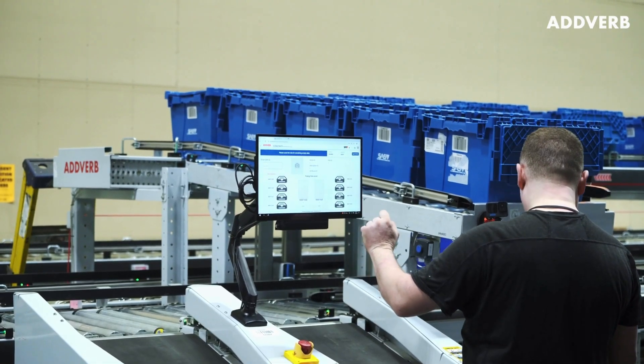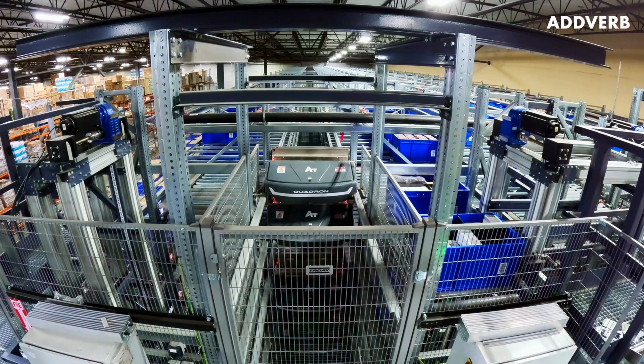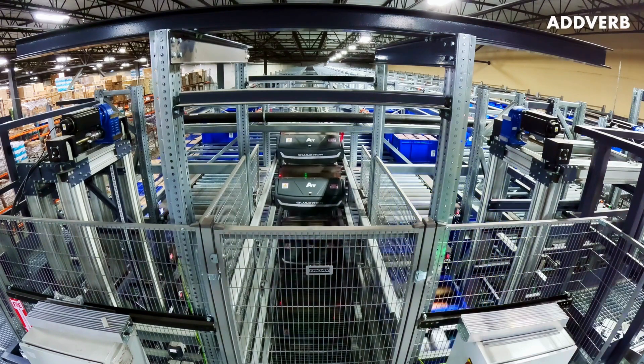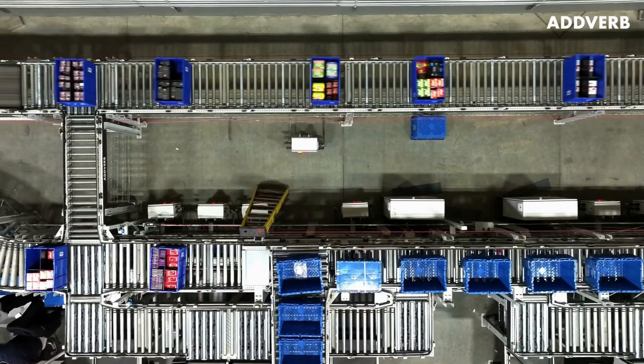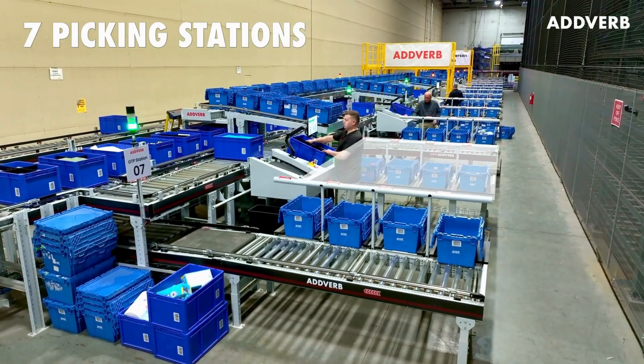Pickers work with Adverb's Consenity Warehouse Execution System, which seamlessly interprets orders and dispatches the correct shuttles to pull the totes needed to complete an order, and sends them all via conveyor belt directly to the picker at one of the seven ergonomic goods-to-person stations.